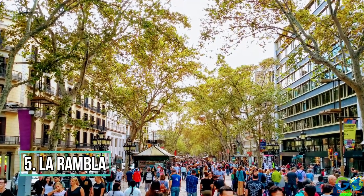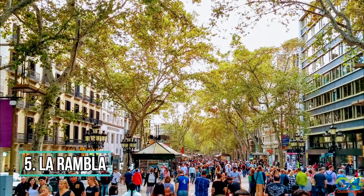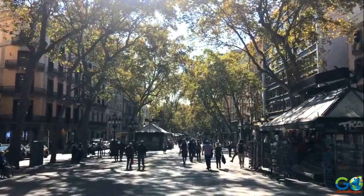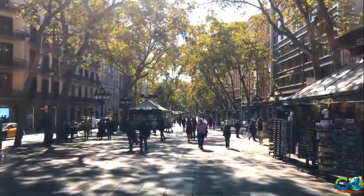Number 5: La Rambla. For a typical tourist experience, visit La Rambla. It is centrally located in the heart of the city, thus easy for visitors to find, along with other notable places of interest all within a short distance.